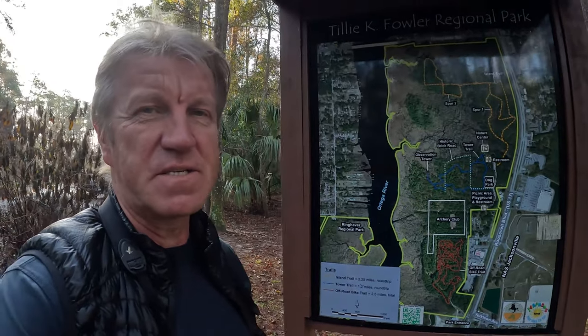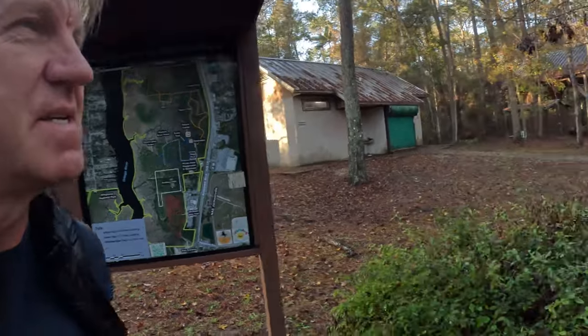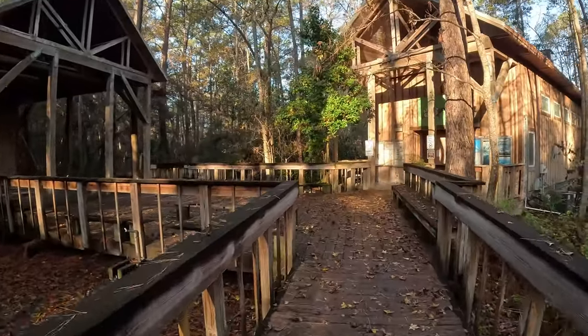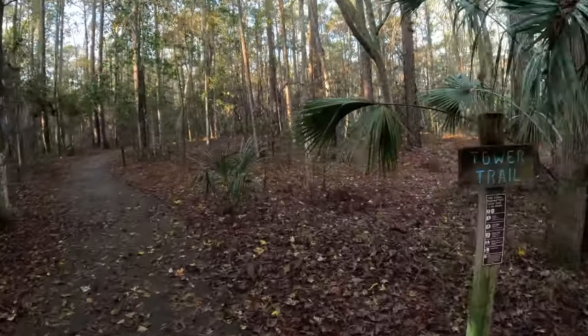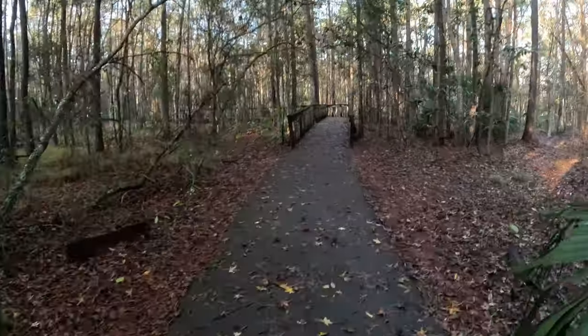I haven't been here for years, I think. It's really cool to check it out again. I know they have an observation tower, so let's go there first — tower trail. Nice paved trail and boardwalk.